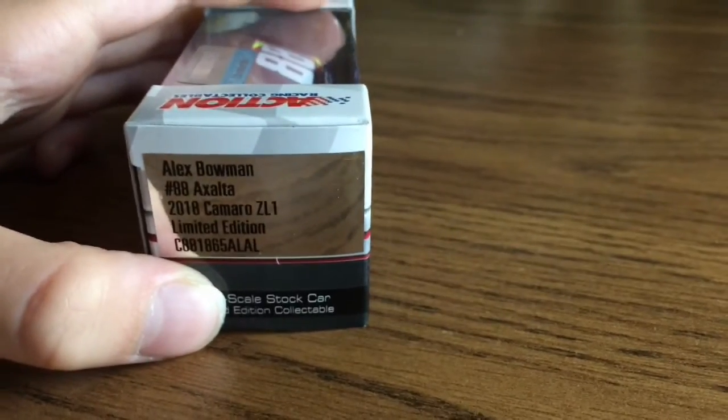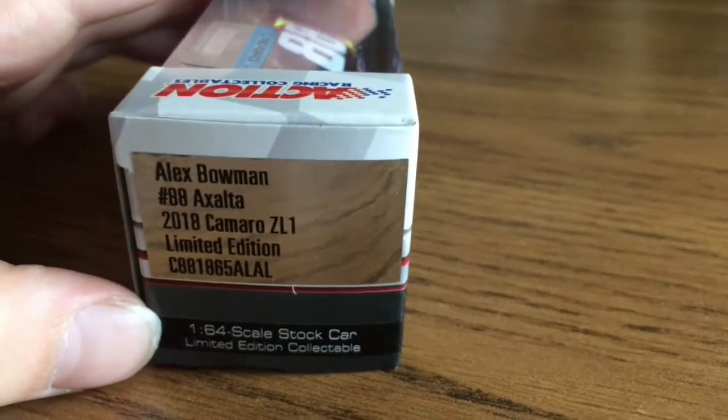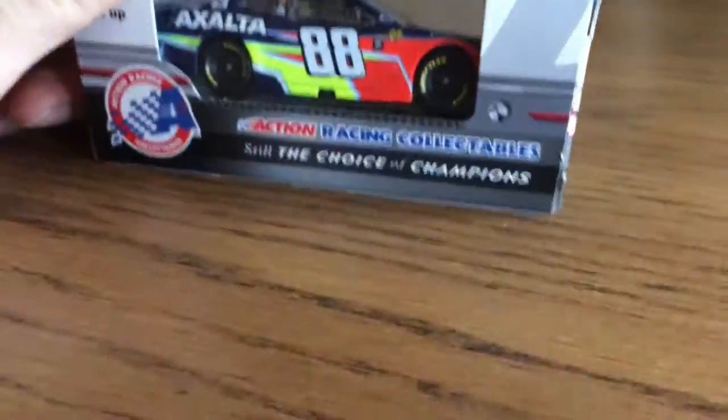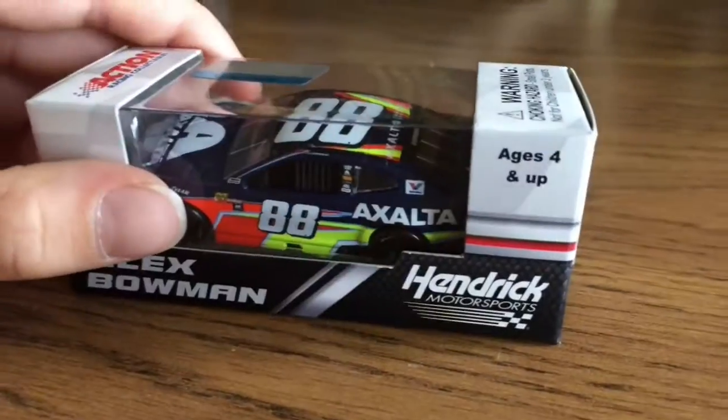Alex Bowman, ED Exalta 2018, Counter-01, Limited Edition. I got this card for $6.99, so I'm really happy about that.